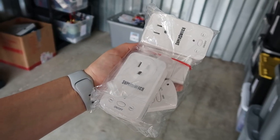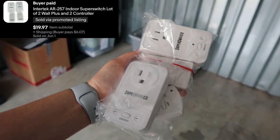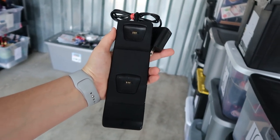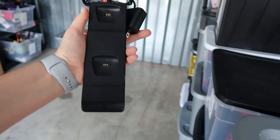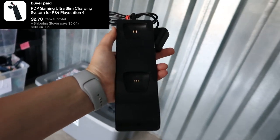I then sold this lot of two wall plugs and a remote for $19.97 — I got these at the bins a few weeks ago. I then sold this PDP PlayStation 4 controller charging system for $2.78. Another small sale but I'm just happy to see it move.